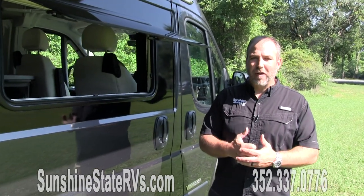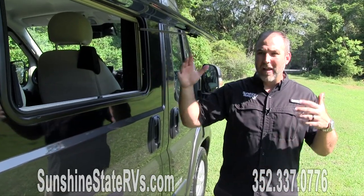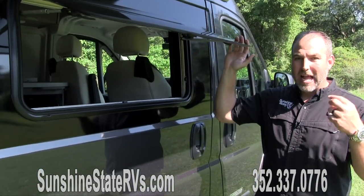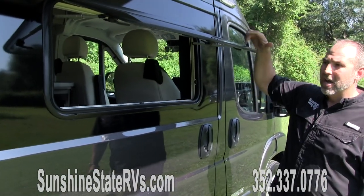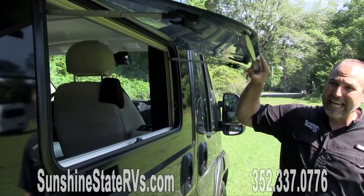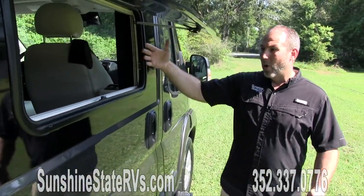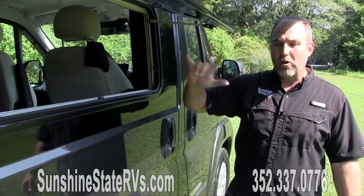Before we jump inside the Travato and I tell you all about the new ProMaster safety features, luxuries, and conveniences, I really want to highlight something that's one of my favorite things about these Travatos — it's the awning style windows. These are nice dual pane acrylic windows, not glass. They're very light, double insulated, and they open all the way up. It's nice when you want to pass things through or just let a lot of air flow in. You have them on both sides, so you get what they call cross ventilation.